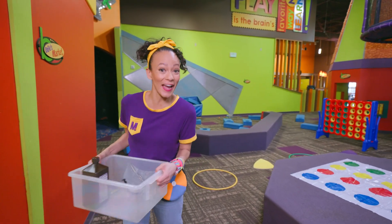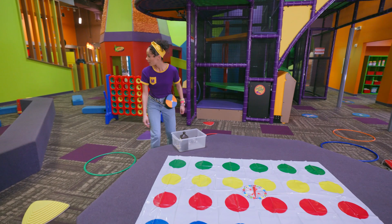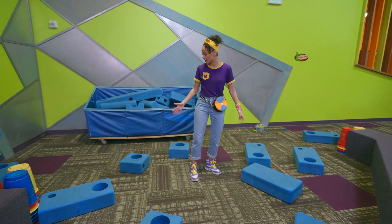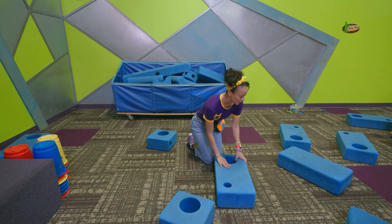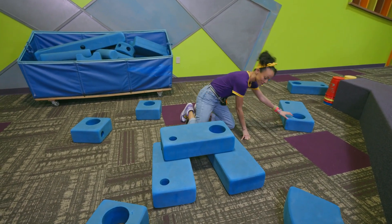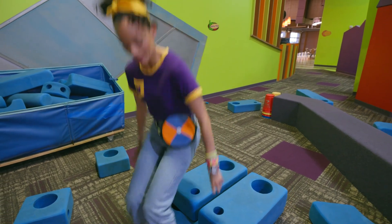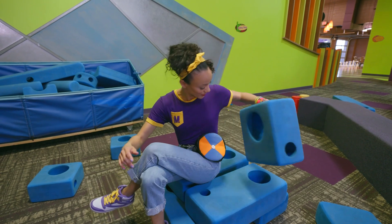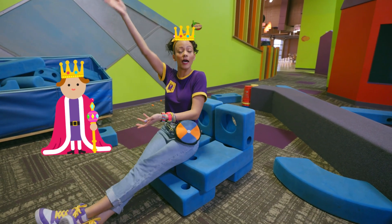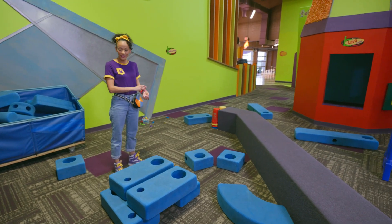Let's keep looking for more items for our science experiment. Look at these big blocks. What can I make here? Feels pretty sturdy — maybe it could be a new chair. Or it could be a throne — Queen Mika! I still don't see anything for our science experiment. Maybe there's something over here.